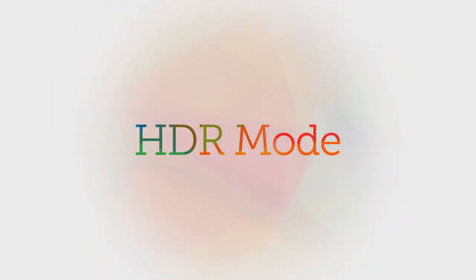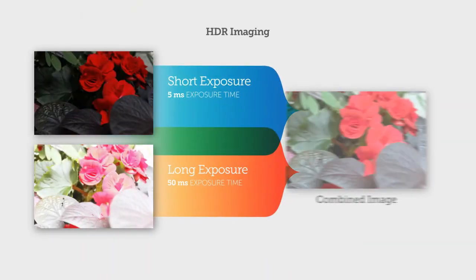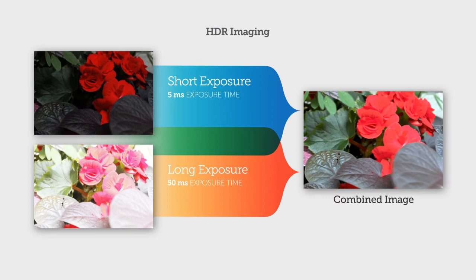HDR Mode. If you need to capture detail in both bright and dark settings, our cameras can take different exposures in successive frames, allowing you to combine them for HDR detail.